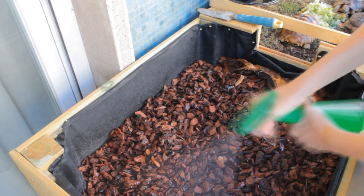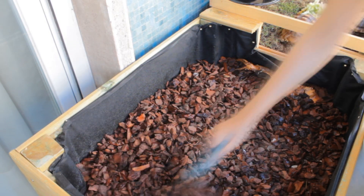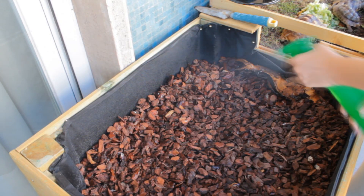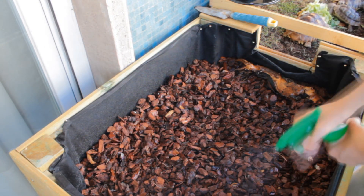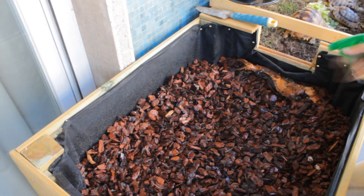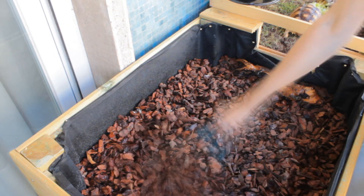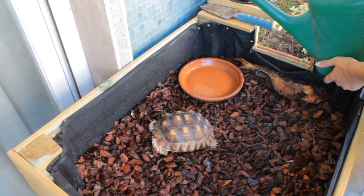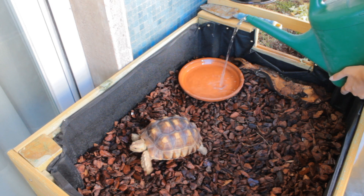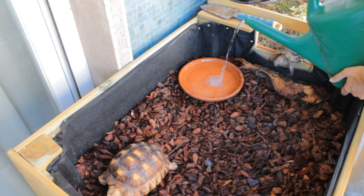In that case, a fluorescent UVB emitting bulb will need to be installed as well. The ambient room temperature where your indoor tortoise enclosure is located should remain between 75 and 85 degrees. When raising hatchlings, a humidity level between 65 and 70 percent is appropriate. This can be achieved by spraying down the enclosure every other day with warm water. A water dish in combination with a substrate that retains humidity will do the trick as well. By keeping baby Greek tortoises well hydrated at a sufficient humidity level, they will grow smoothly and retain a good weight.